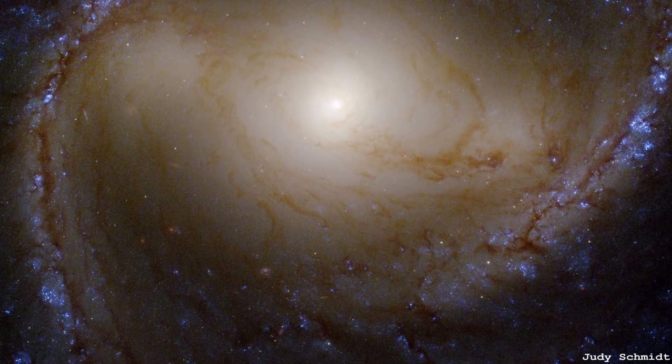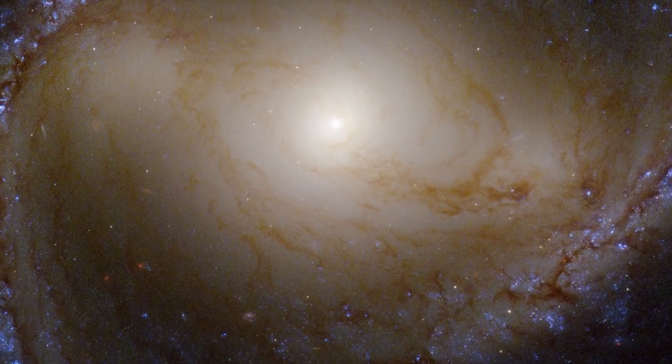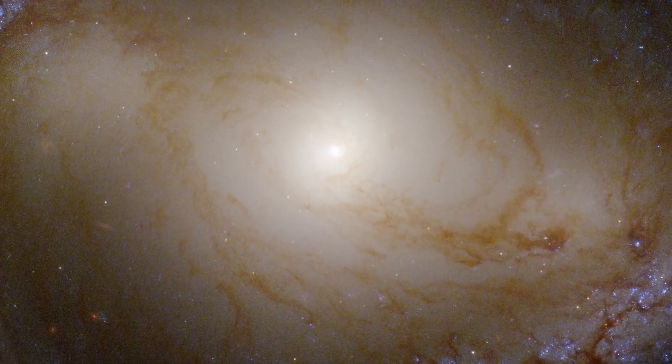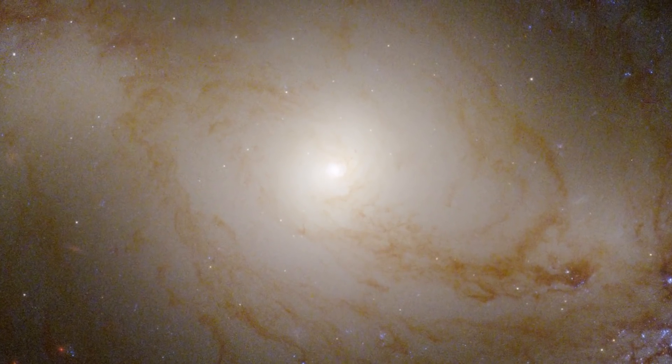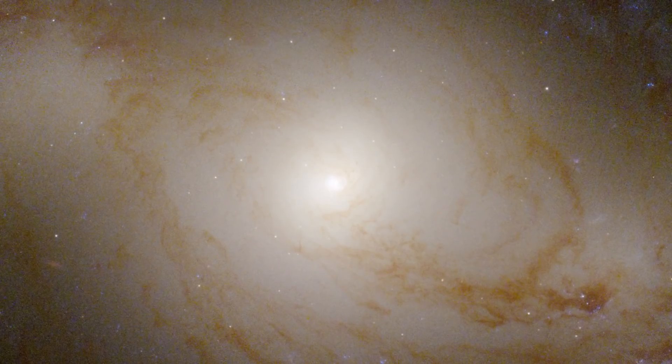It's a barred spiral and it's the faintest one in the Messier catalogue, actually. And you can see from the image it's kind of washed out — there's not much contrast between the spiral arms and the disk. This is because this galaxy is an anemic galaxy. It's got very low star formation and very little gas content to form stars in the first place.